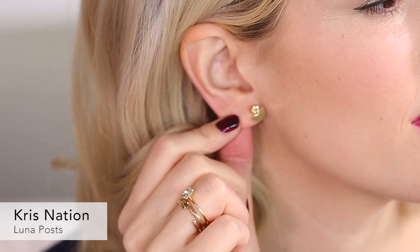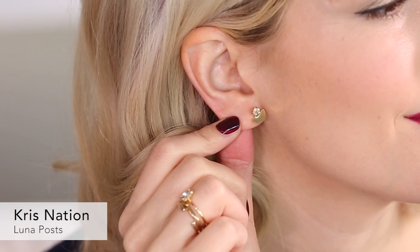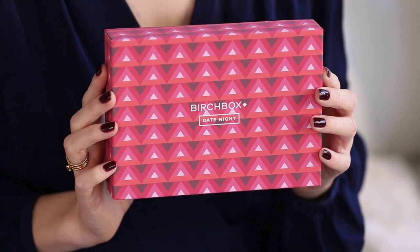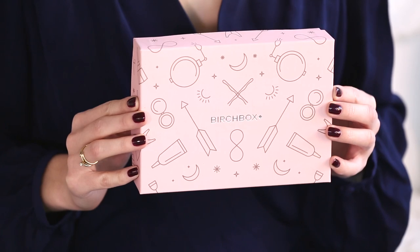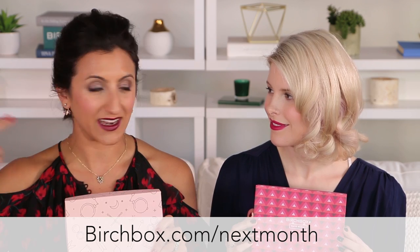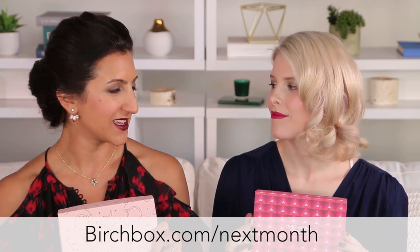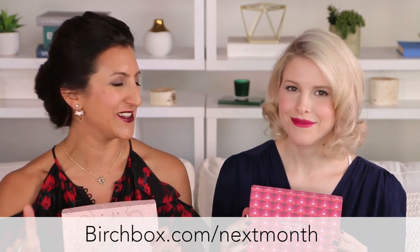Last but not least are these earrings I'm wearing right now — these are by Kris Nation. They're very cute, minimal, with a sort of unexpected design, and something you can definitely throw on for date night. So there you have it: you can choose the featured date night box or the February box — be surprised with five samples chosen based on your profile, or pick a sample choice option. There are also six add-ons you can click to add to your box now, and on the 28th you can do sample choice — or the 27th if you've referred a friend.